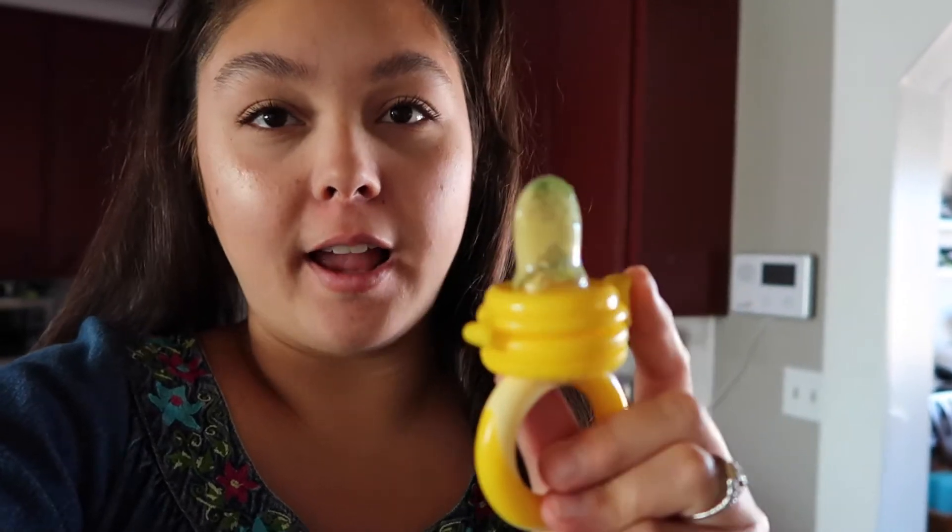I'm about to give Hank this feeder — it has avocado in it and it has holes that he can suck the avocado through. Usually I would feed him mashed avocado with breast milk from a spoon, but this is cool because it teaches him to bring things to his mouth purposefully.